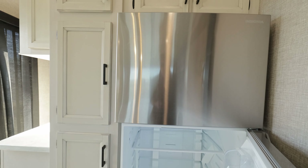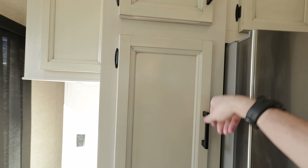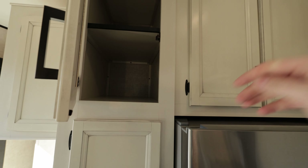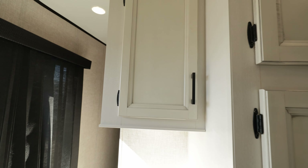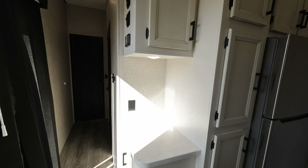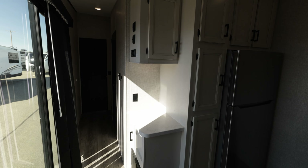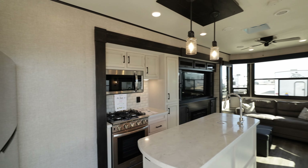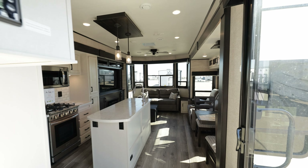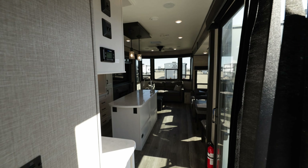Residential-style stove, residential-style microwave with a range hood that actually vents outside, and a big oven. Residential fridge with a ton of space inside. It's just like home — it's like a cabin, and that's the whole point of these things. Ton of storage throughout. And there's a nice coffee bar here with a plug and a light.